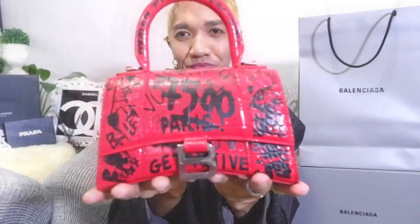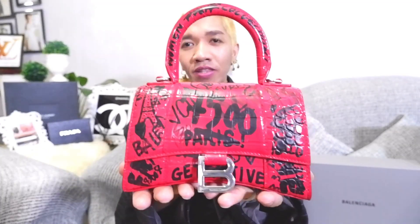It is the Balenciaga Hourglass bag! Here she is. So the material of this one — I'm not sure if it's cowhide or croc-stamped genuine leather. It has graffiti detail all over the bag, and it also has silver or ruthenium Balenciaga hardware.